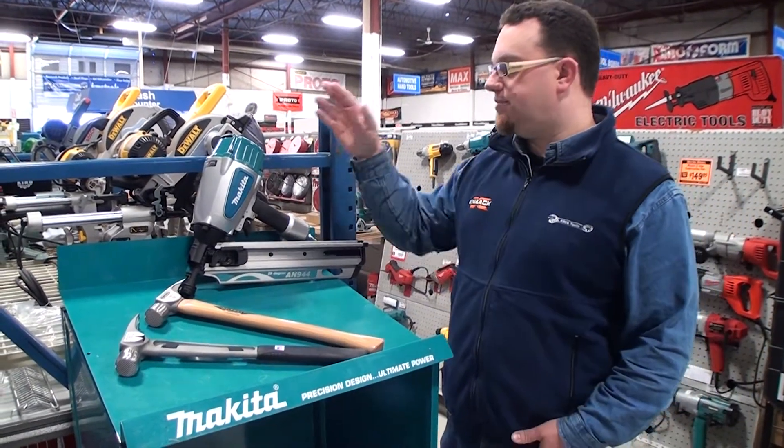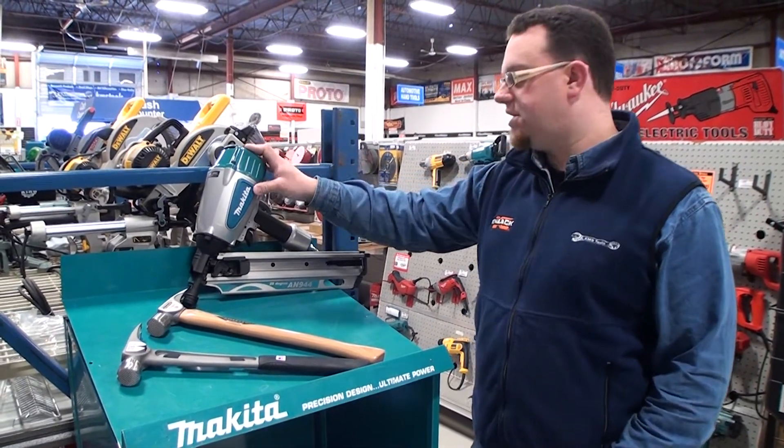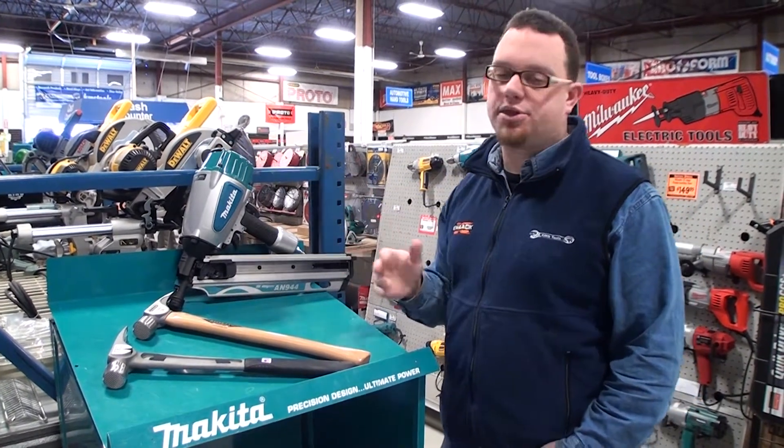We're also featuring the Makita 28-degree framing nailer, which will drive three and a half inch nails. Regular price on this nailer is $330, going on sale all month long for $180.